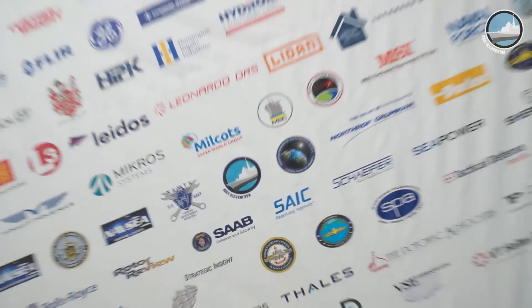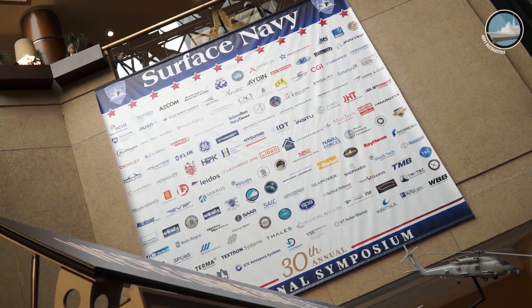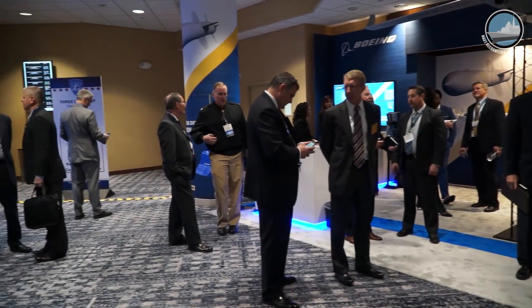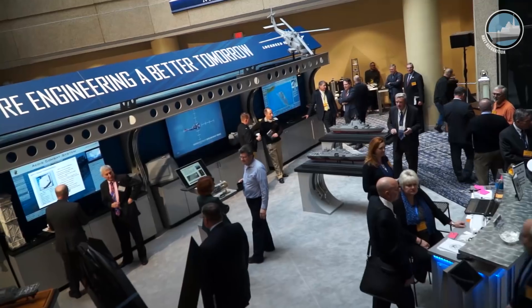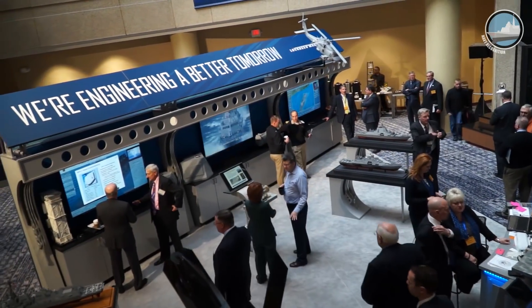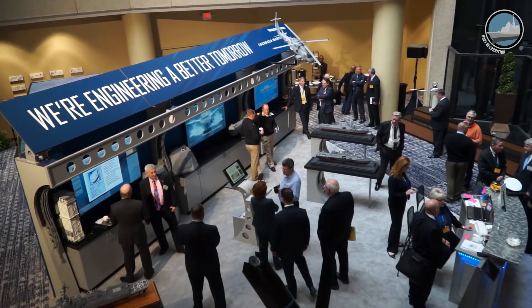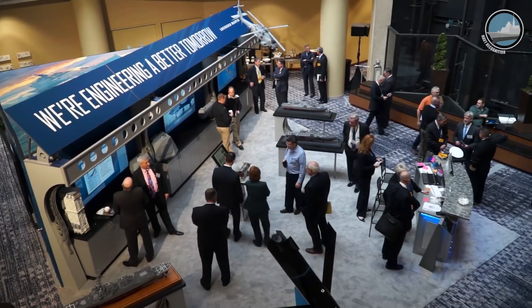The Surface Navy Association, which now is about 30 plus years old, was instituted as a forum for camaraderie, for professional interchange, and for an opportunity for all of the members of the surface community to interact and to improve both their degree of professionalism inside the community as well as keep abreast of the various and latest initiatives.